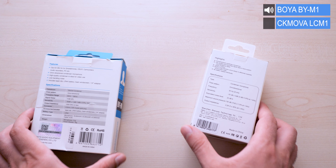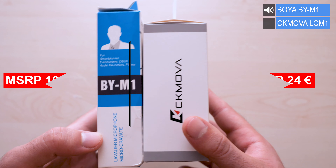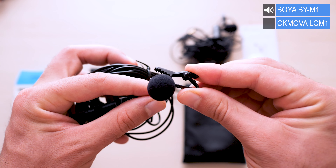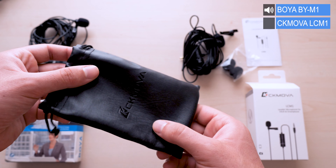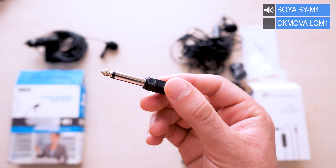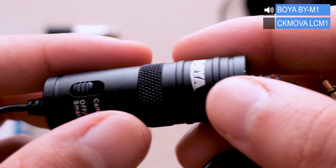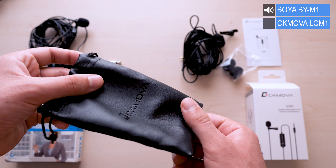These are the boxes each microphone comes with. The Boya M1 costs 20 dollars and the CK Mobile CM1 costs 24 dollars. Out of the box for the Boya you get the lapel mic, a phone windscreen, a quick start guide, a quarter-inch adapter, and a battery that goes to the metal capsule which has the function of switching signal to a camera. The CK Mobile CM1 includes a quick start guide and a nice pouch bag.